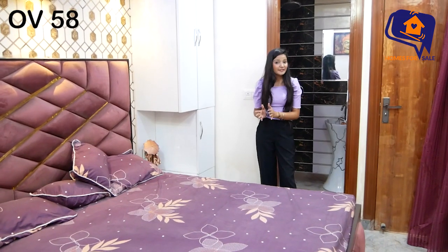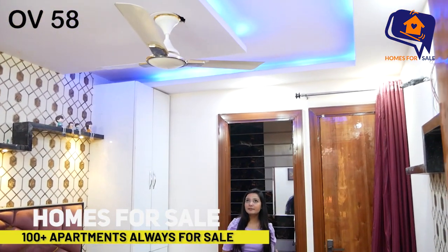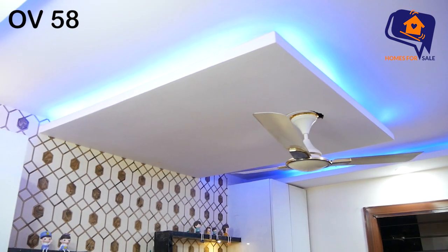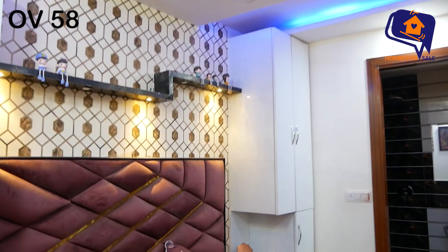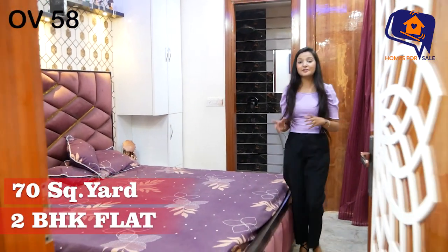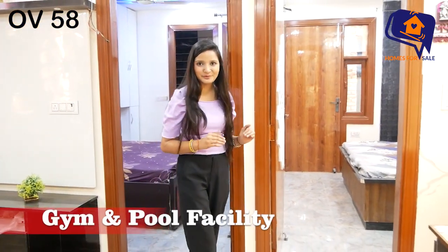Now let's show you the master bedroom and washroom. The master bedroom washroom has beautiful lighting with a pan and sanitary installation. This is a fully furnished flat and the fall ceiling also has a fantastic finish. You have a terrific bathroom with a beautiful atmosphere.